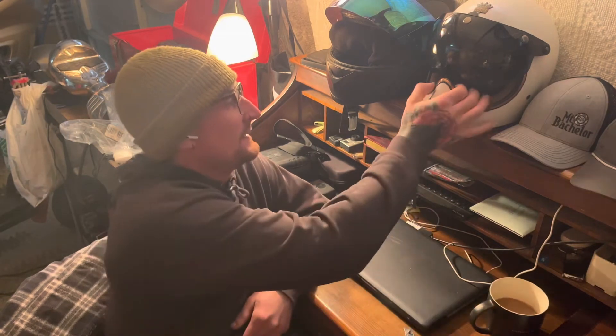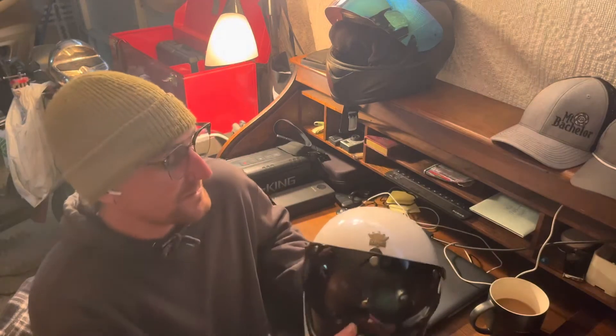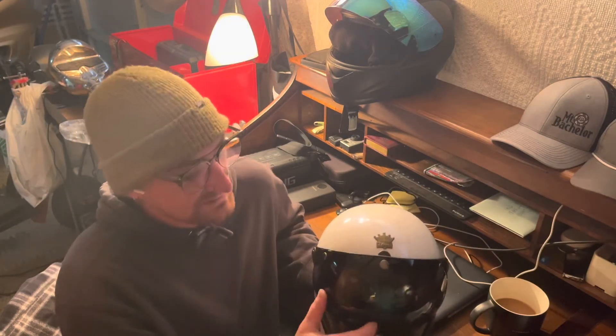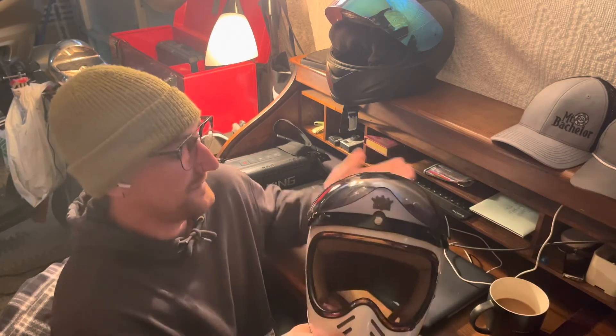Good morning everybody, still rolling electric here this morning. I wanted to take a moment and look at this retro helmet again. I had a visor show up in the mail from Amazon — I went ahead and snapped it on. It's three snaps, and I did not know that it was going to hinge, which I appreciate.